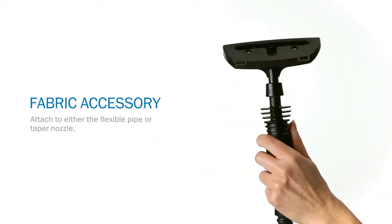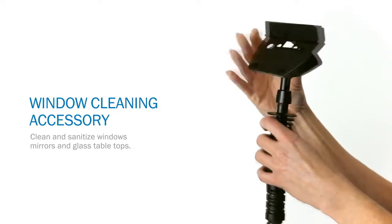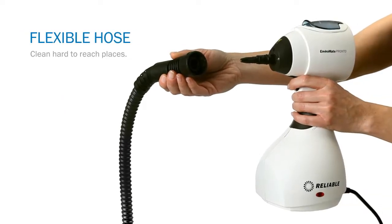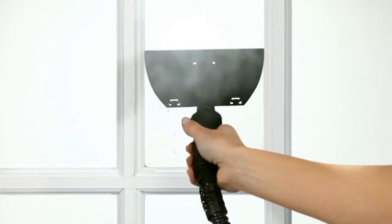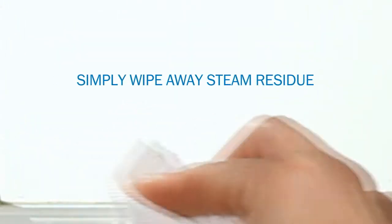Say adios to lemon and pine scents. The steam temperature out of this cute little thing is 245 degrees Fahrenheit, or 118 Celsius, and it heats up in two minutes. That is seriously hot stuff. Dissolve dirty, streaky residue on windows and glass doors inside and out — even that pesky soap scum on the shower door.